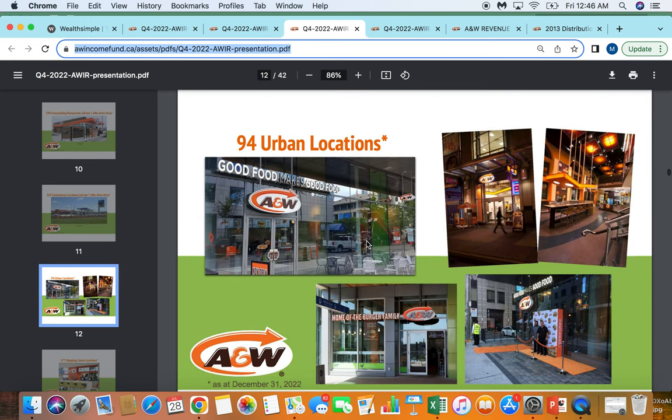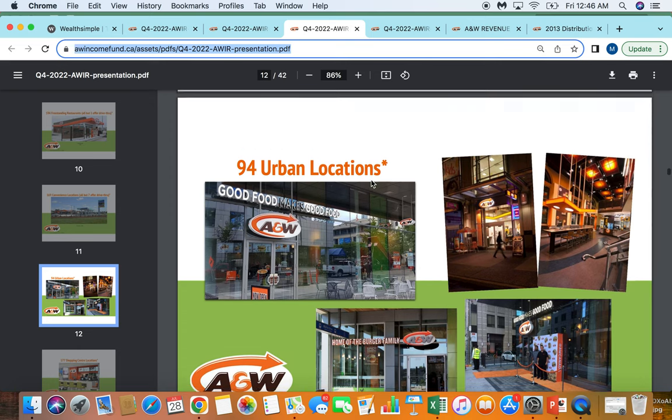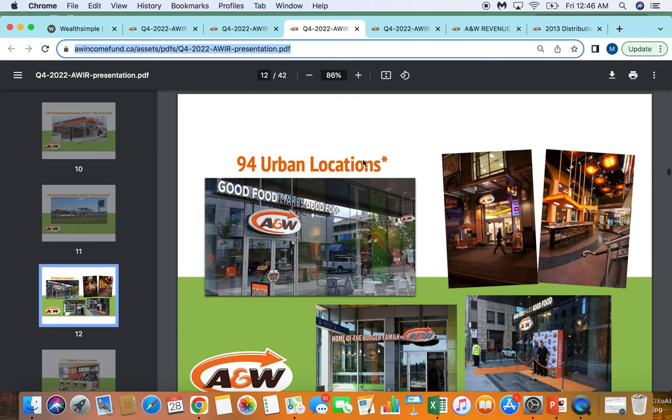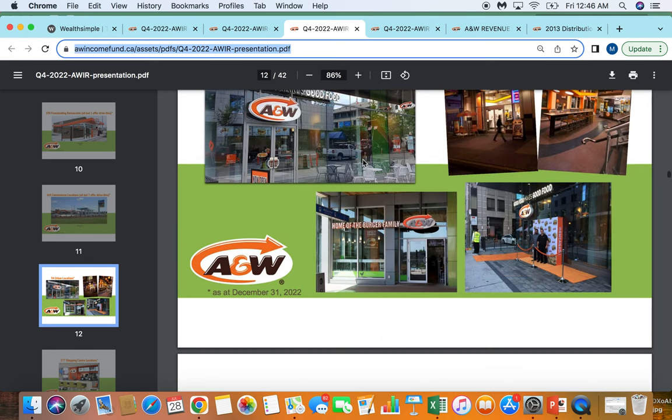Next, what they've been trying to grow more over the last couple of years is their urban locations — really these small downtown spots in major cities. They've gotten almost 10% of their business in these restaurants. I think this is an area that's continuing to grow; I remember a couple of years ago it was closer to 50 or 60 locations. So this is where lots of the growth is coming from. I like this exposure — 10% urban, 17% highway, and 60% freestanding as the majority of the business.